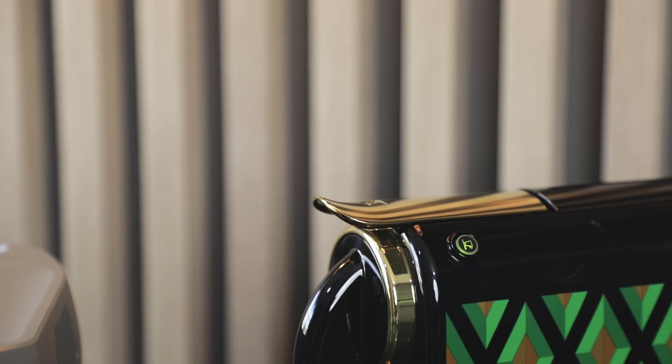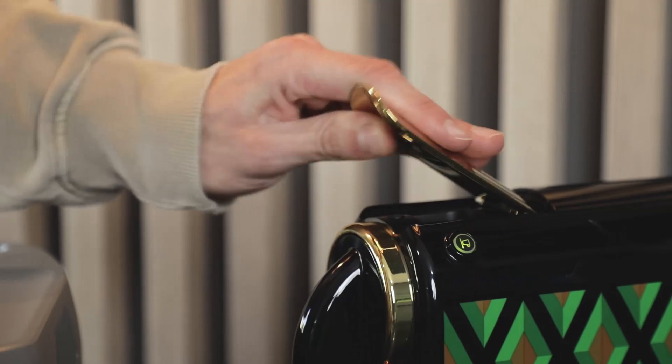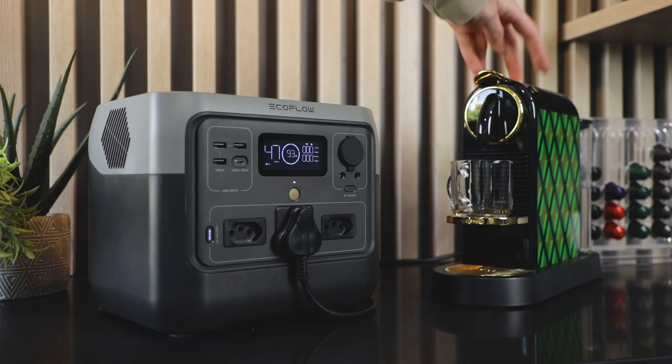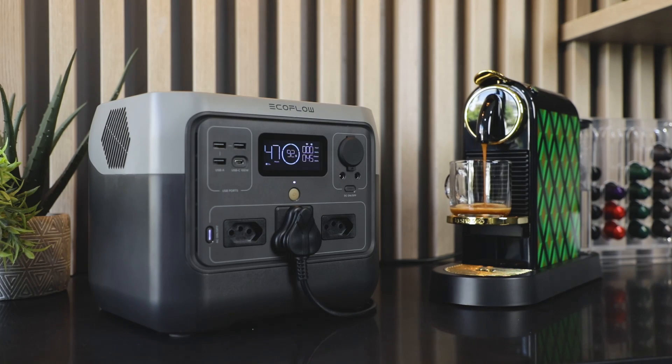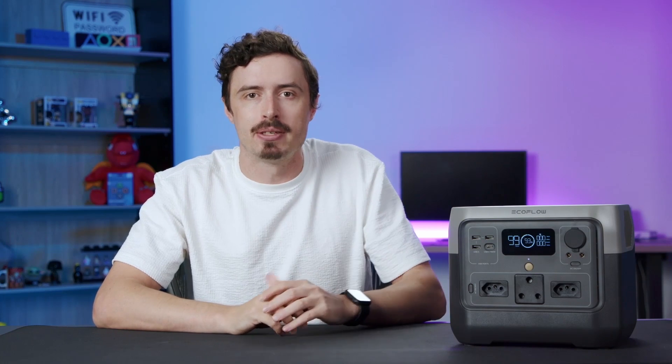The River 2 Pro is powered by a lithium-iron phosphate battery and will last for over 3000 cycles, meaning you can charge and empty it over 3000 times. That is equal to almost 10 years of everyday use — six times longer than the industry average. The battery is also supported by EcoFlow's state-of-the-art battery management system, or BMS, which constantly monitors the voltage, current, and temperature of the device with multiple aspects of protection, extending its life to the max.